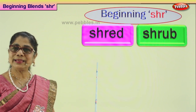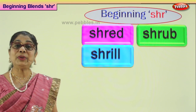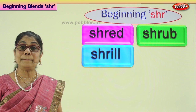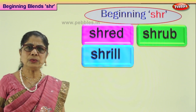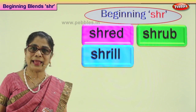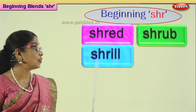Let's look at our next beginning consonant blend S-H-R word. Sometimes in class somebody gives a big noise and the teacher says, 'Whose voice was that? What a shrill voice. Shrill sound. Whose is that?' Someone who shouts in a high tone — that's called shrill.